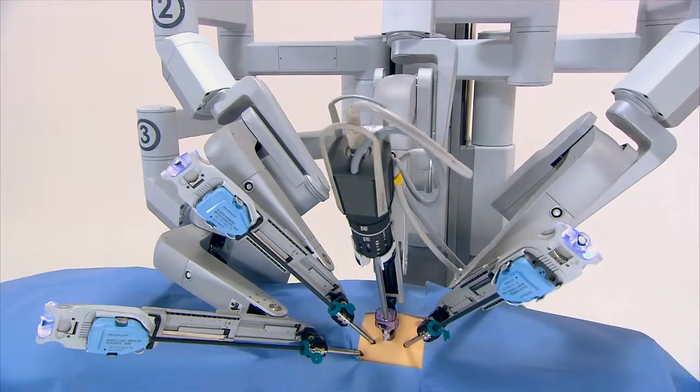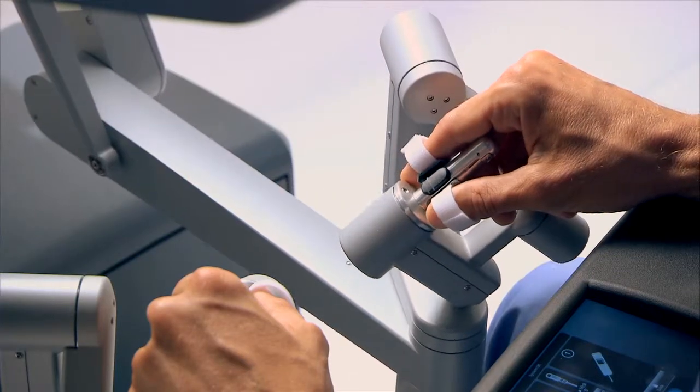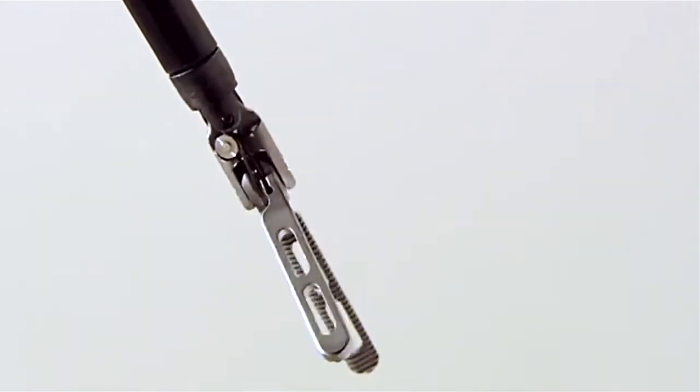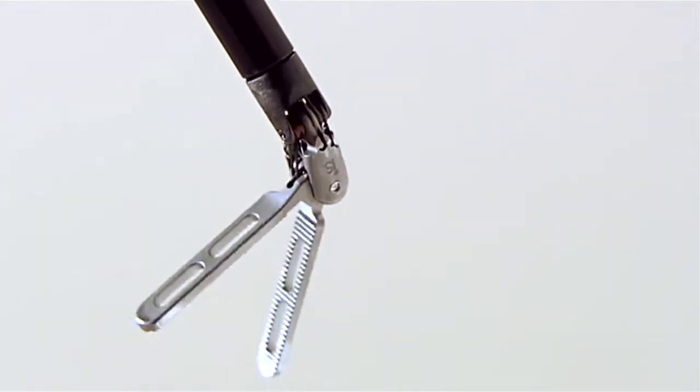The dexterity of the instruments is clearly superior. What robotics introduces is what we call wristed instruments, so the surgeon can now manipulate the instrument in all of the ways that one manipulates your wrist. That allows much more dexterity and a finer, more precise dissection of whatever one is working on.